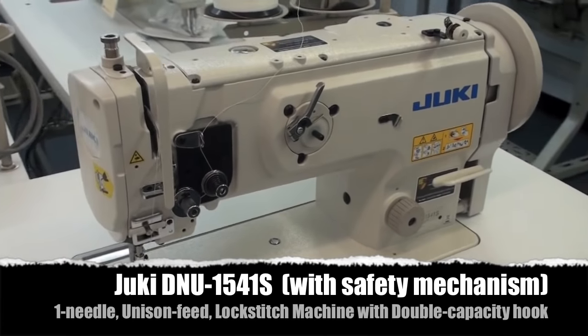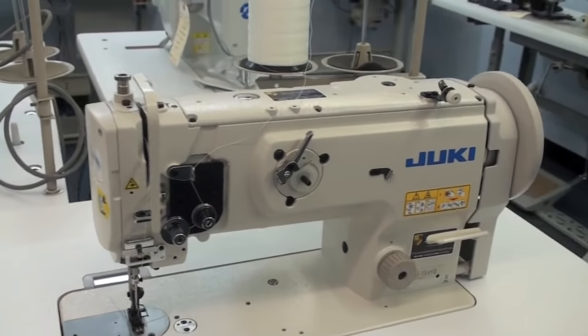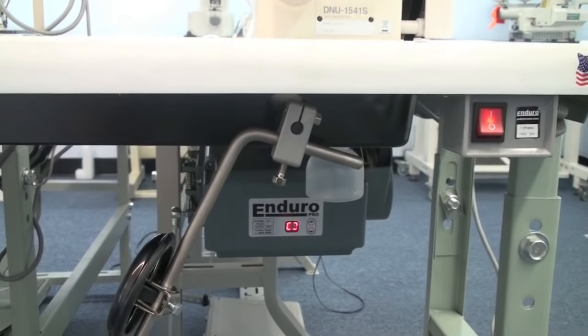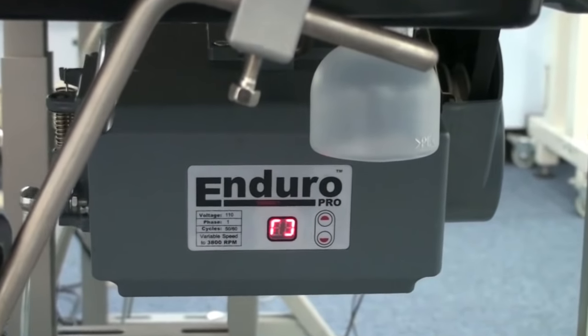Today we will be viewing the Japanese-made Juki DNU 1541S with safety stitch mechanism, single-needle walking foot. This item has been equipped with an Enduro servo motor for increased precision and decreased energy usage.